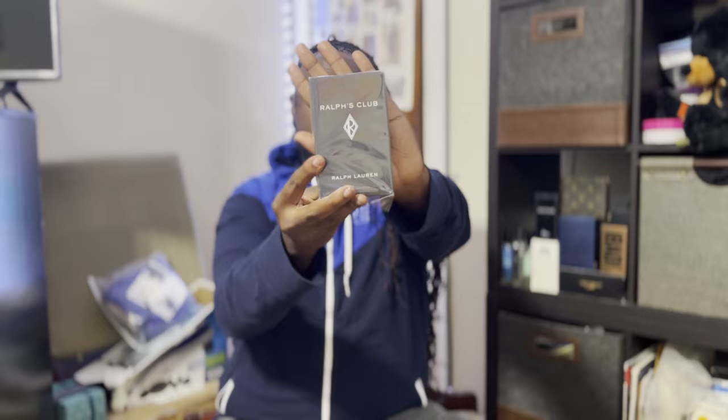Welcome back Uncommon Sense fam. We're just going to talk about those fragrances I was able to find at my local drugstore — Walgreens, to be exact — for under 70 bucks. I used the coupon code gorge20, was able to find these fragrances in stock. I had to drive a little bit to get them, but first up: Ralph's Club Eau de Parfum.